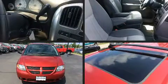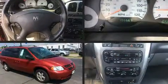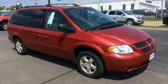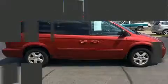Sensibility and practicality defined the 2006 Dodge Grand Caravan. This seven-passenger van provides exceptional value. It features an automatic transmission, front-wheel drive, and a refined six-cylinder engine.